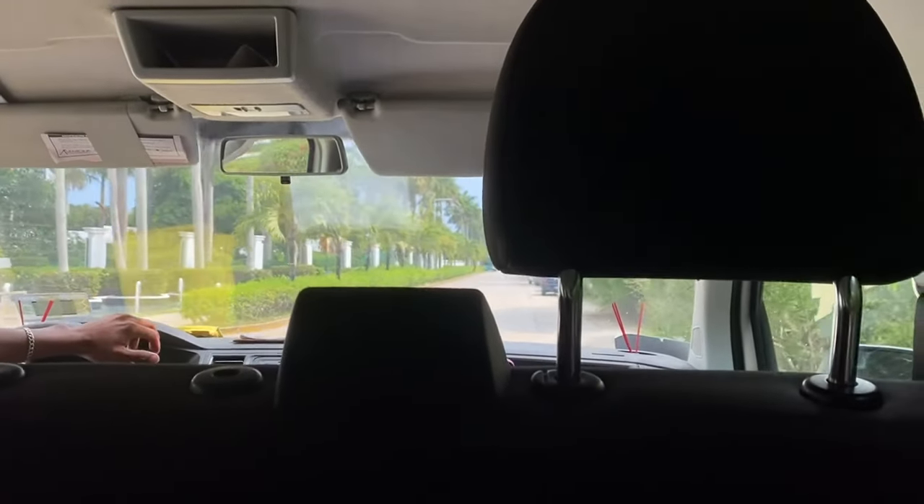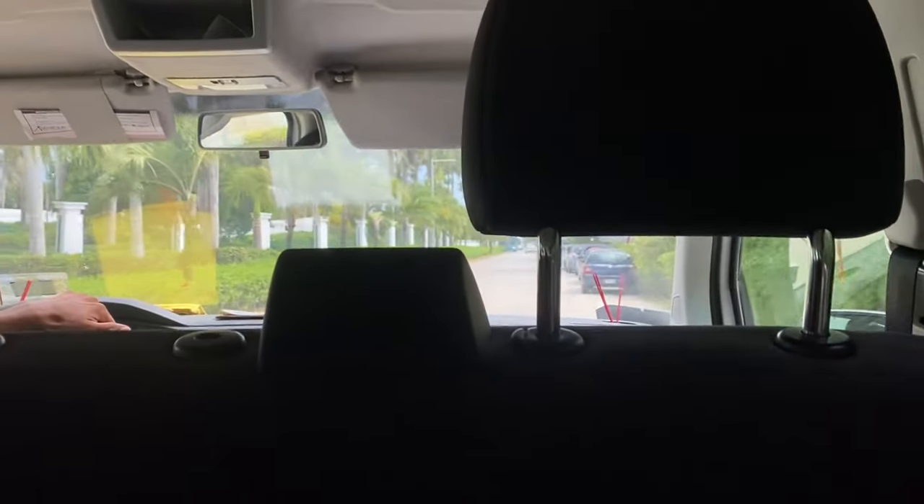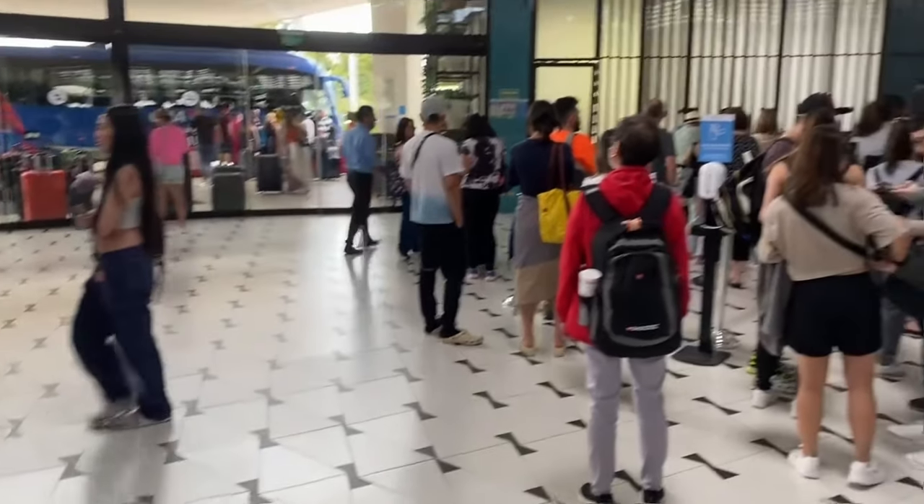We arranged a complimentary taxi from the airport to the hotel. This took about 50 minutes and there was a bit of waiting outside — five to ten minutes — but after that we were let in, and here's the check-in area.